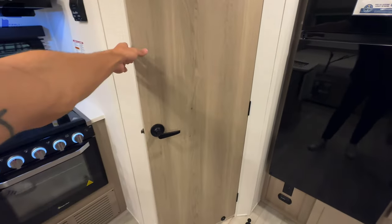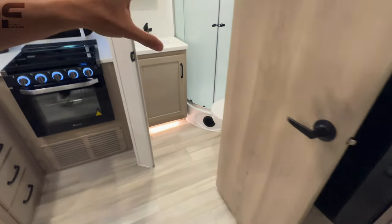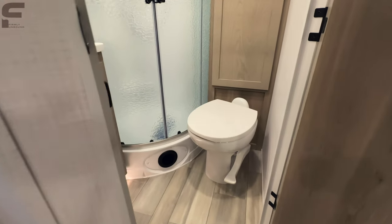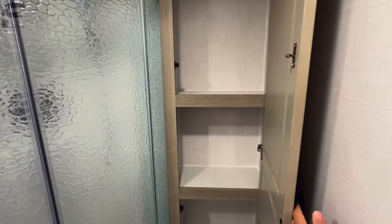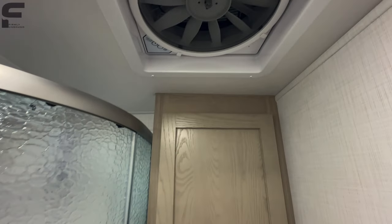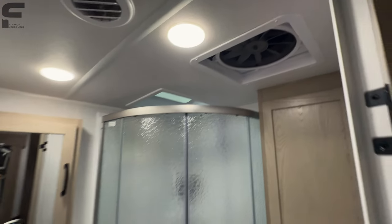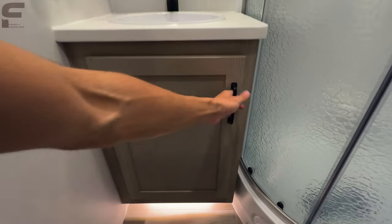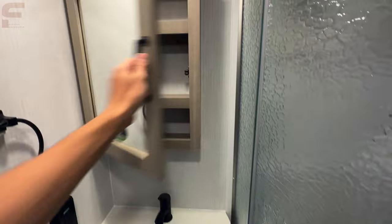Coming this way, you're going to have your bathroom with a nice little magnet catch on the door — again a more premium feature. You have a porcelain foot-flush toilet, great bathroom storage with lots of space, and a nice big vent fan. Step back this way, you even have LED lighting underneath your cabinetry. I'm telling y'all, I really do like these campers. I really want one of these for myself.